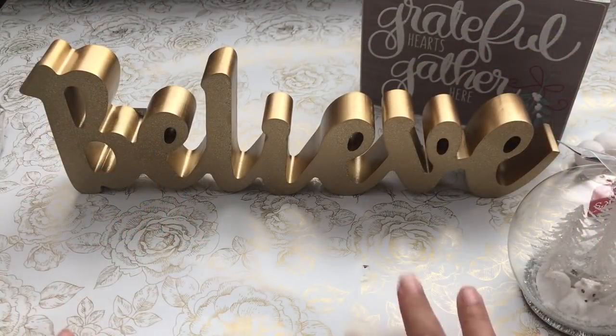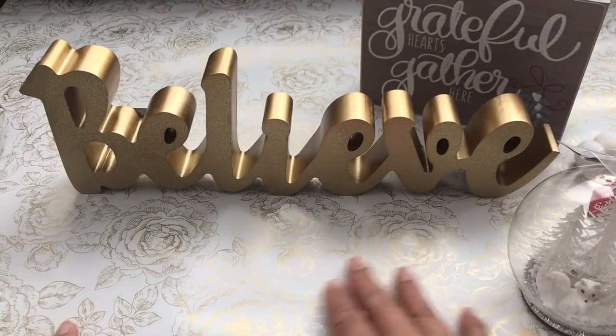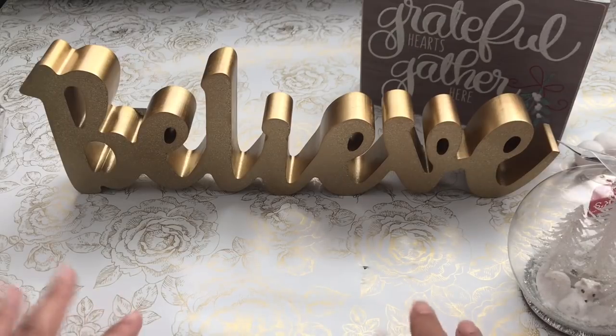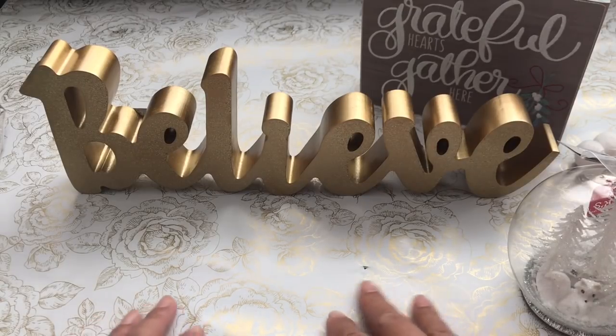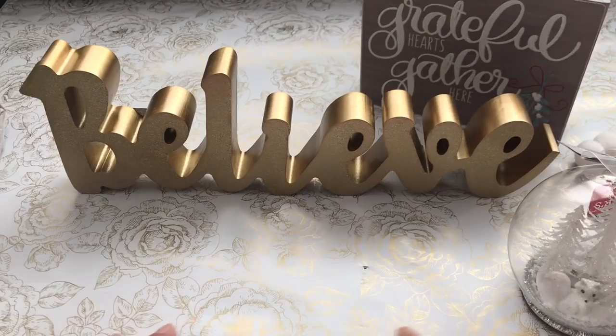Hi everyone, it's Saia. Welcome back to my channel, The Crafty Poodle Mom. So it's Fri-yay, Veterans Day, and I decided after work to go and hit Joann's to see what type of Christmas decor they have.